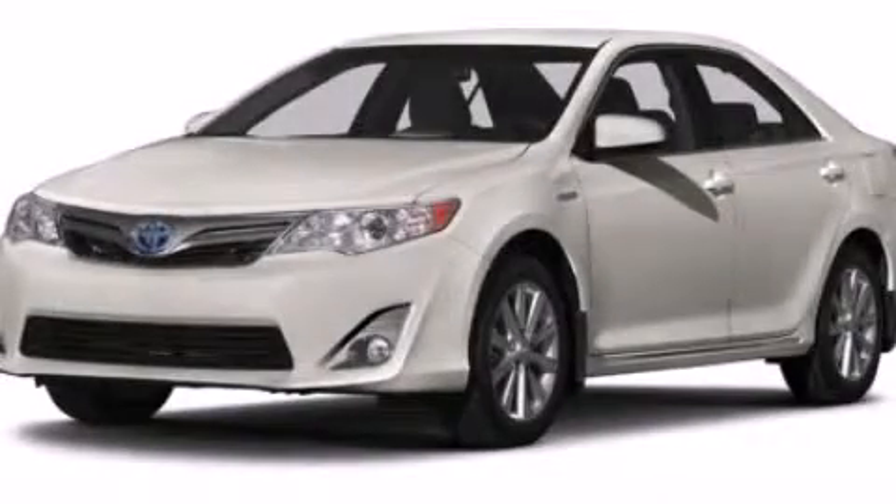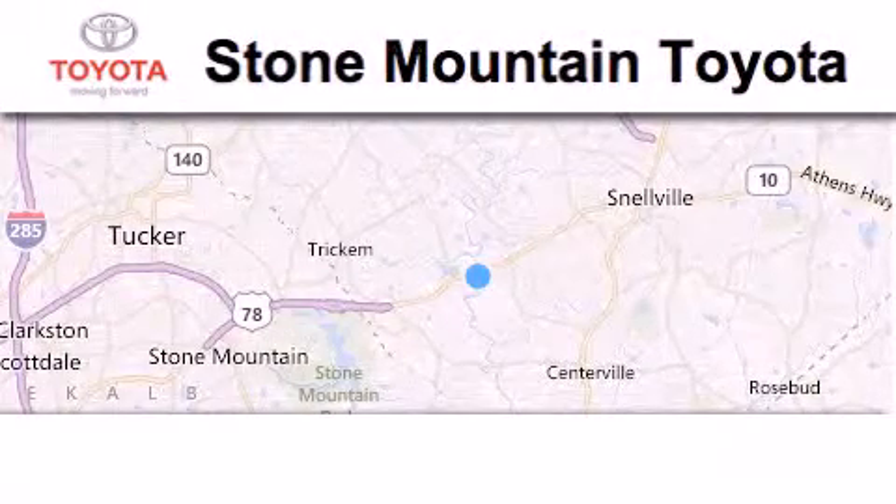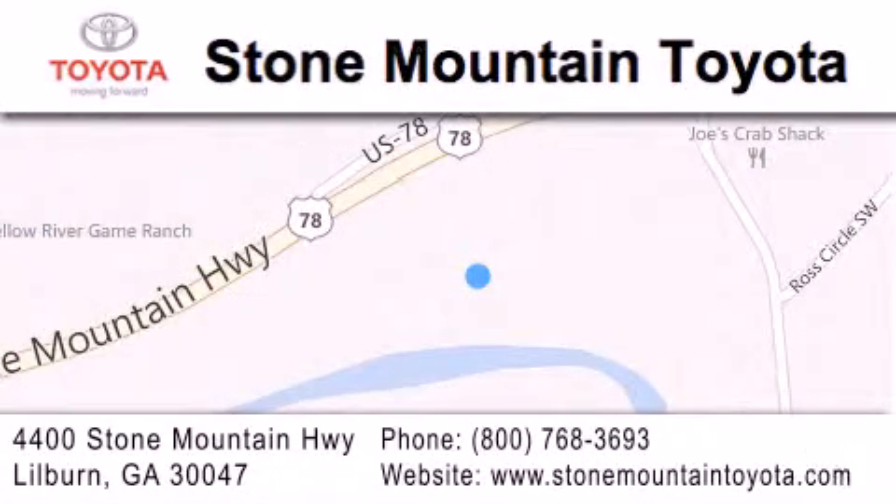This vehicle won't last long at this price. Call and arrange a test drive now. Stone Mountain Toyota Scion is located at 4400 Stone Mountain Highway in Lilburn. Our goal is to exceed all of your expectations to ensure that you'll return for future visits.